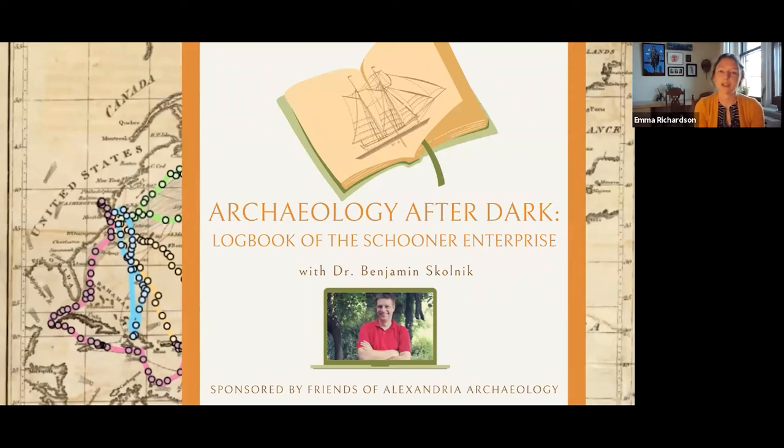Tonight's program is part of a series of informal lectures sponsored by the Friends of Alexandria Archaeology. Each program relates to the rich archaeological heritage of Alexandria and the surrounding area. I'd like to turn it over to Tom Masha, Vice President of the Friends of Alexandria Archaeology, who will be introducing tonight's speaker.